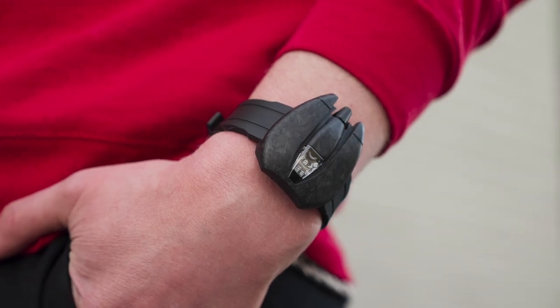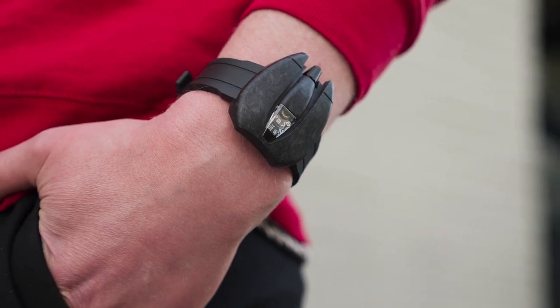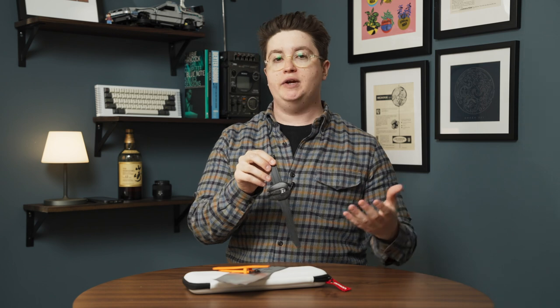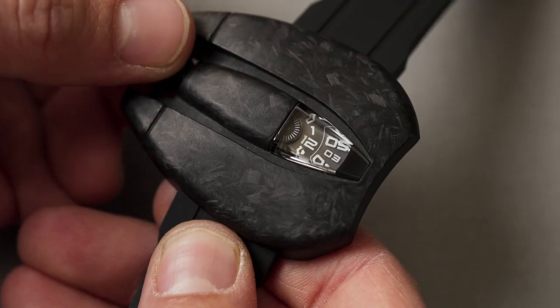On top of being just a very exotic-looking watch — and this version you can see here is forged carbon — there are going to be three versions: steel, titanium, and forged carbon. It also features a jump hour mechanism.